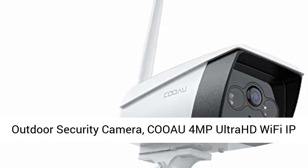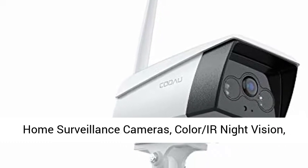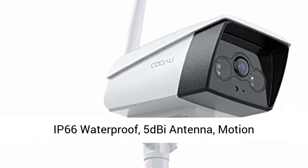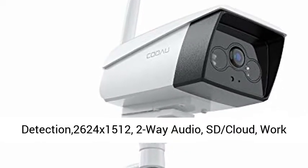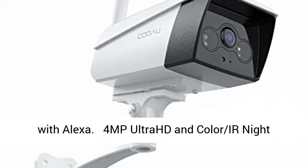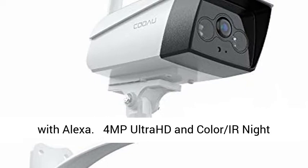Outdoor Security Camera — KUOW 4MP Ultra HD IP Home Surveillance Camera. Key features include Color IR Night Vision, IP66 Waterproof, 5GHz Antenna, Motion Detection at 2624x1512, 2-Way Audio, SD Cloud storage, and works with Alexa.